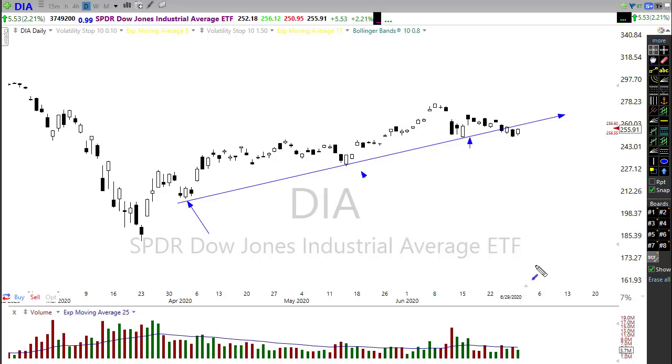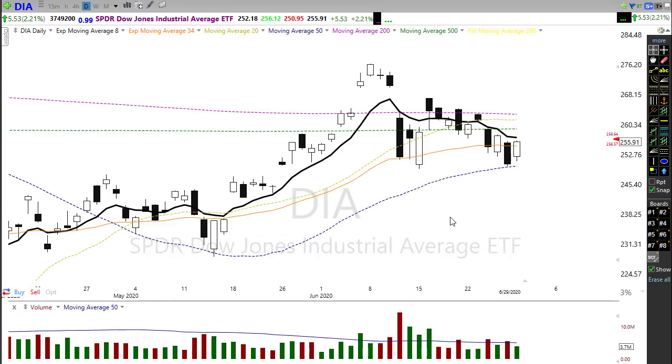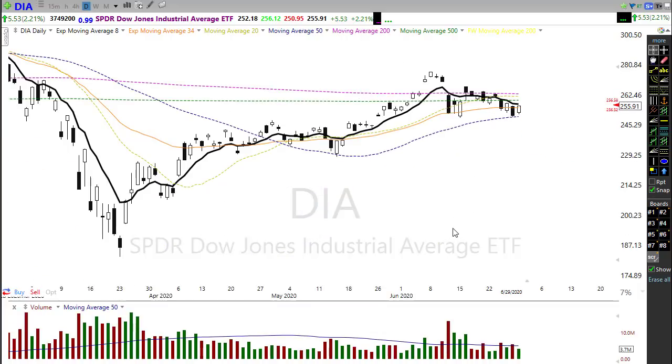We've broken our trend and a downtrend is continuing in play on the chart. On the positive side, we have a possible hold of price support right in here, and if we can get a follow-through, the question is whether we can get enough energy to push through that resistance. Even if we do push through, on the Dow we still have to deal with the 500-day moving average and our three failures at the 200-day average.